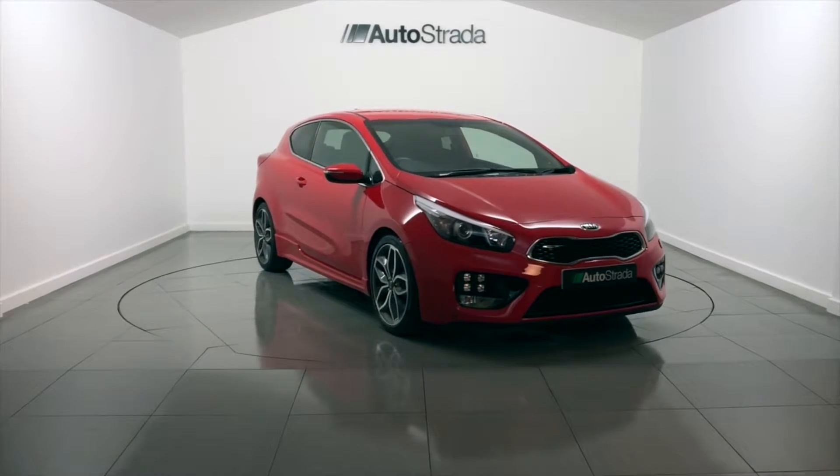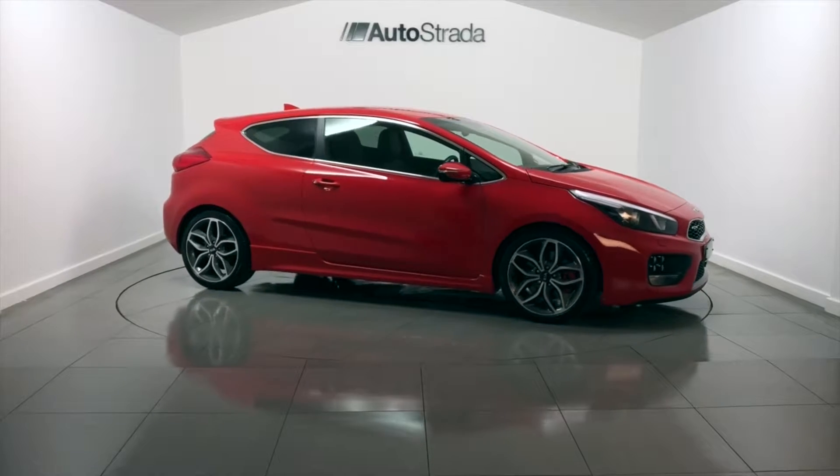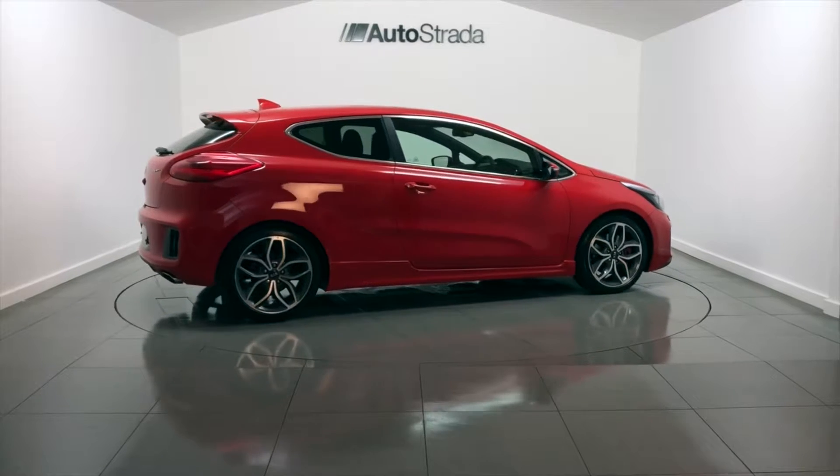Autostrada are pleased to present this Kia Ceed Pro GT. This Kia was registered in 2017 with a 67 year plate and has covered a mileage of 1200 miles.